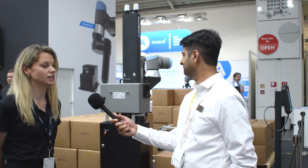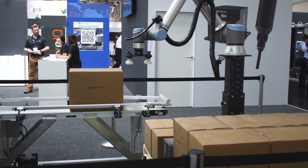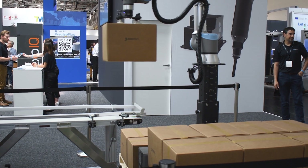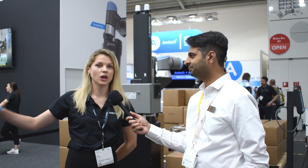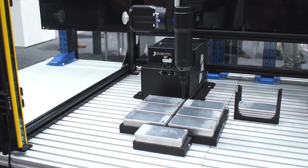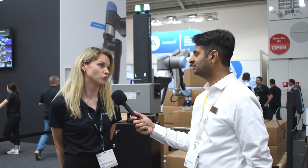Behind me, you can see our palletizing solution, which was the first application designed by Robotik, always with the use of Universal Robots. And then our newly launched machine tending application as well — all of them using Universal Robots.